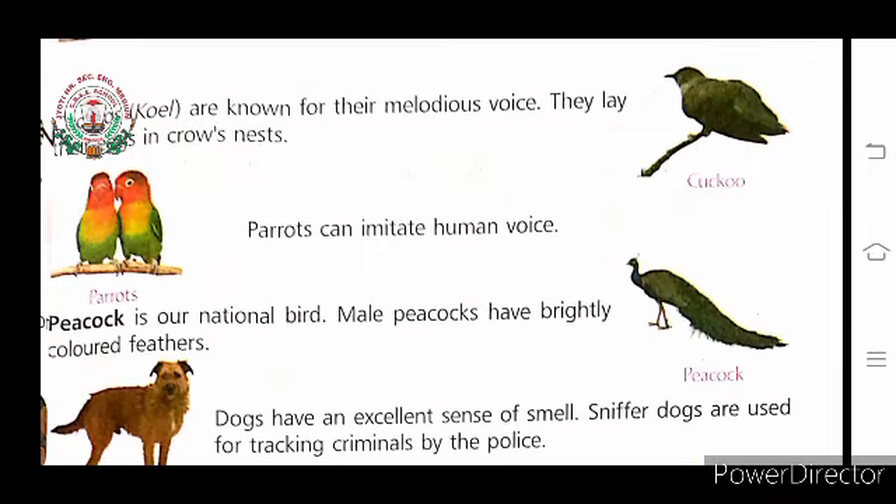Cuckoo, or koel, are known for their melodious voice. The cuckoo is a very lazy bird — it does not build its own nest but lays its eggs in a crow's nest, and the mother crow looks after the baby. Parrot can imitate human voice. Peacock is our national bird, and the male peacock has brightly colored feathers — it is a very beautiful bird.